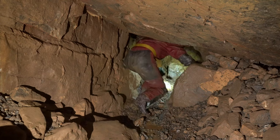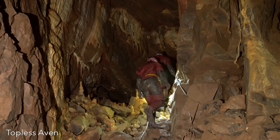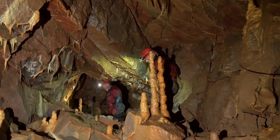Pete Glanville first visited the area in the late 60s, but returned to Reservoir Hole to restart the digging effort in 2007. In 2012, a major breakthrough was made that resulted in the discovery of Frozen Deep, which is the largest cave chamber by area and one of the best decorated in the UK.